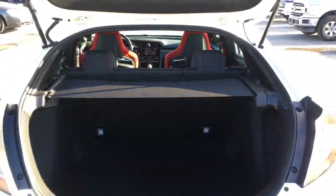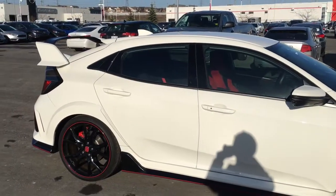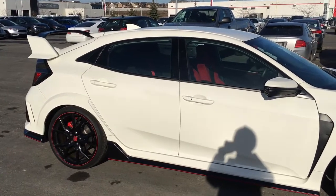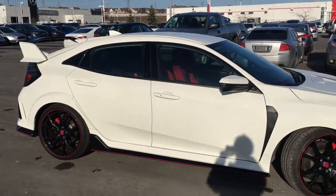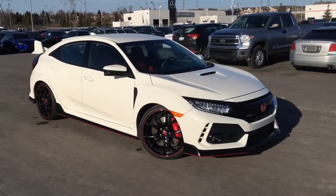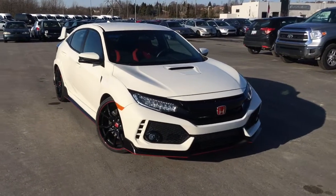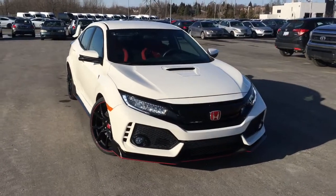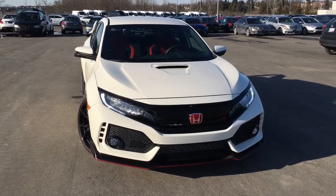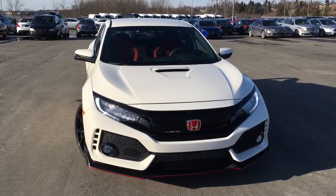That just about wraps it up for this quick peek, but there's still so much more to see. You've got to come check out this 2017 Honda Civic Type R in the Championship White finish for yourself. Our friendly and knowledgeable staff would be more than happy to help you pick up the perfect vehicle for you, so call, click, or come on down to Whitby Oshawa Honda at 300 Dixon Road South, just off the 401. Don't forget to subscribe to our YouTube channel and follow us on Instagram at Whitby Oshawa Honda. I'm Justin — thanks for watching.